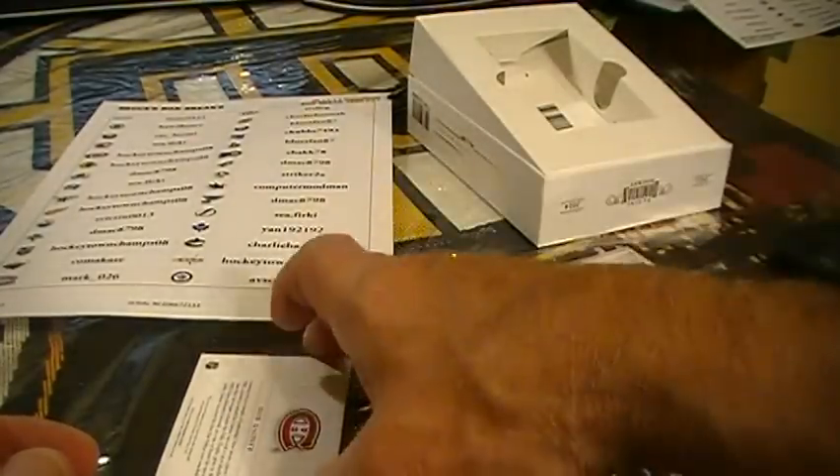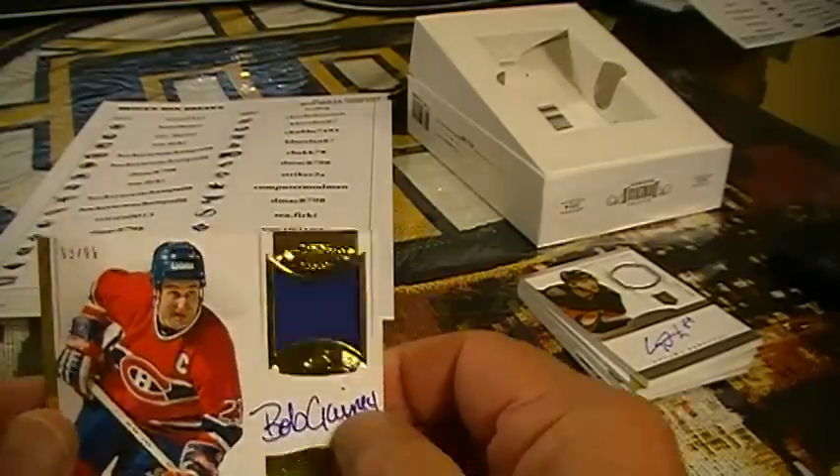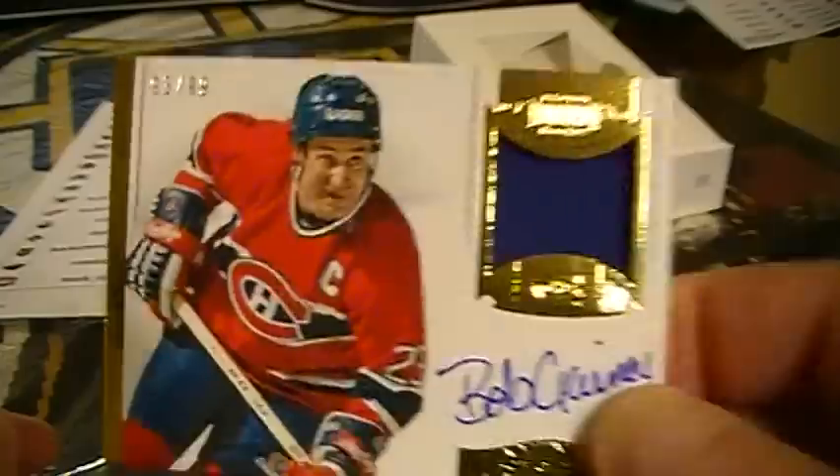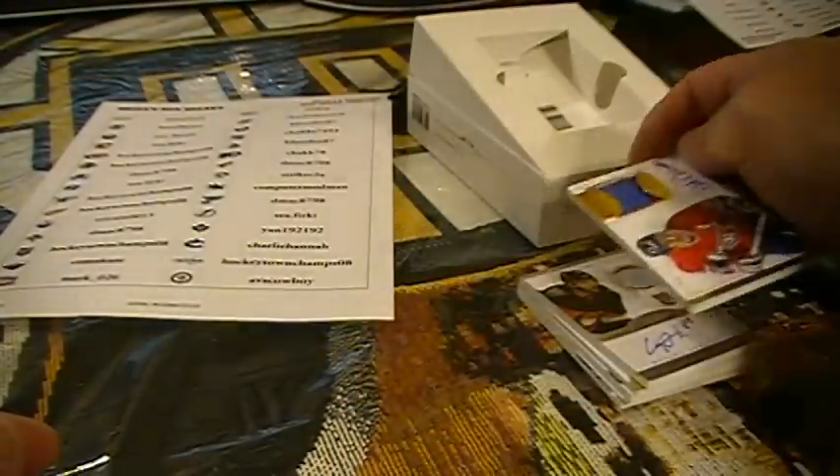For Mark 026, we've got Bob Ganey for the Montreal Canadiens, 93 out of 99. Pretty sick. There you have it, folks.